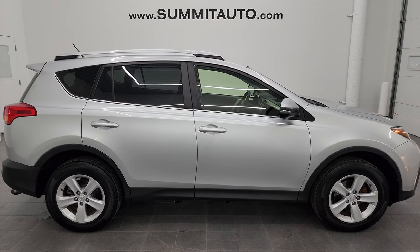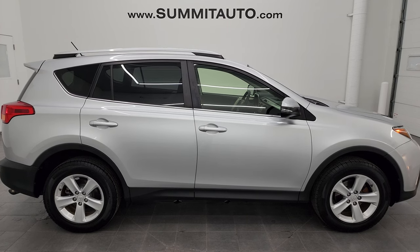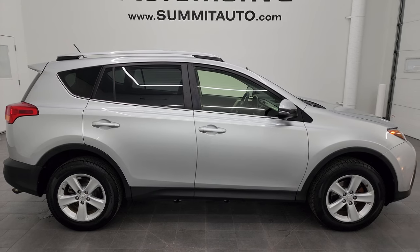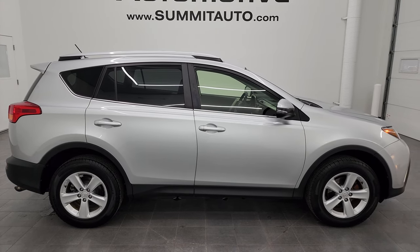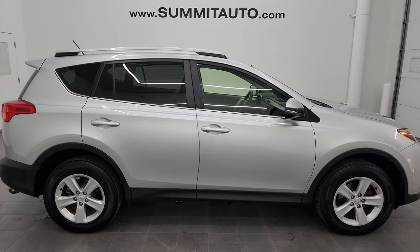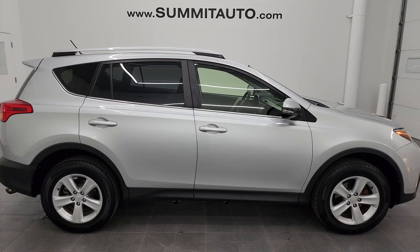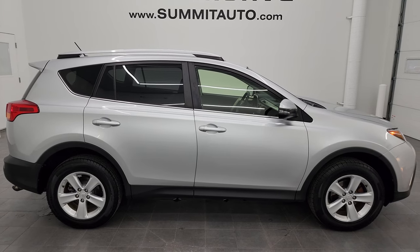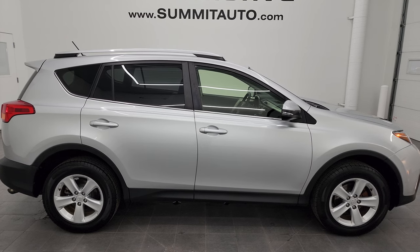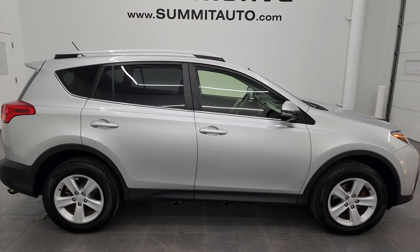In a second you will see a link to subscribe to my YouTube channel on the upper left, a link to all the Toyota RAV4s I've ever done in the upper right, a link to this vehicle on our website on the lower left, and a link to one of our latest YouTube videos on the lower right. Click those and check us out. We're super excited to help you with this ultra clean 2013 Toyota RAV4 XLE all-wheel drive in classic silver metallic. Thank you so much for checking out the video — remember to like, subscribe, and share on the YouTube channel. I really appreciate it. Thanks again and have a great day.